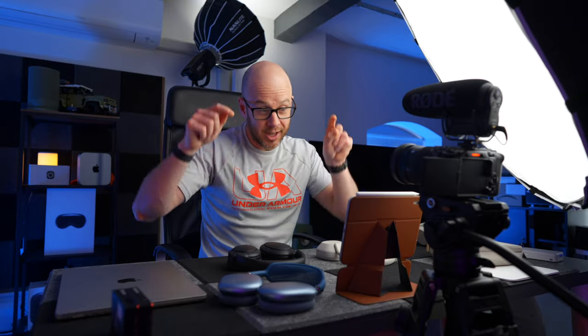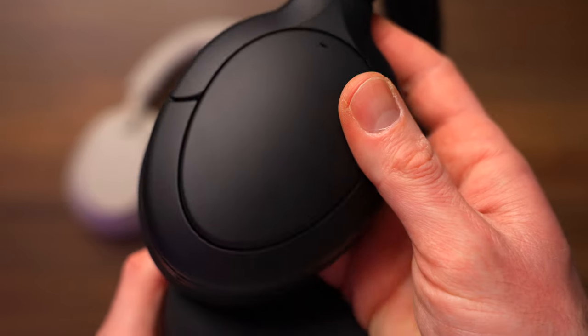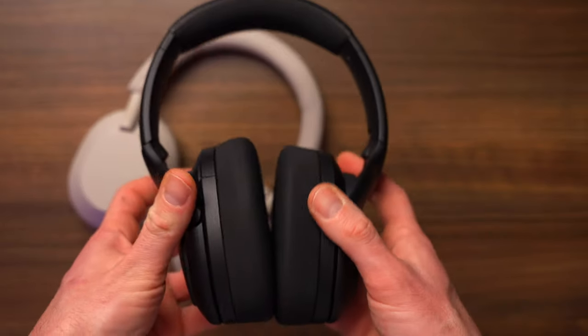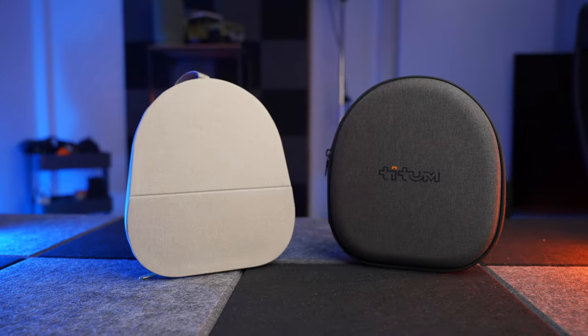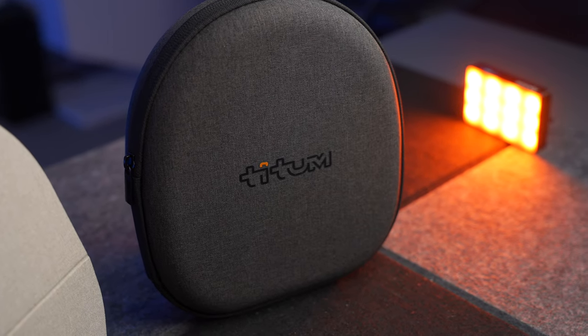In terms of design and comfort, the Sony XM5s are much lighter than the Tytum headphones — these are a big pair of headphones. However, they have loads more padding, and as a result I can wear the Tytums for longer. They feel a bit more substantial; you do feel like you're getting more for your money. In terms of the case, they are pretty much the same size, so it's definitely a tie when it comes to the headphone case.